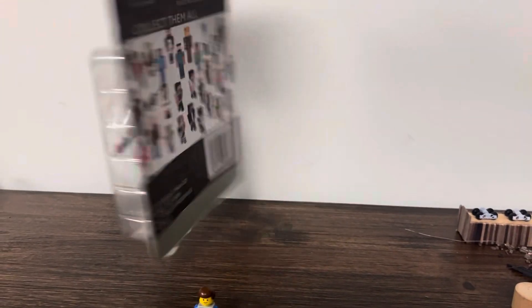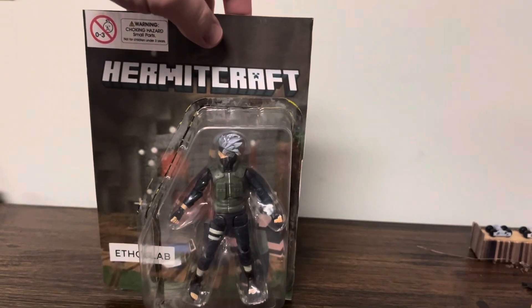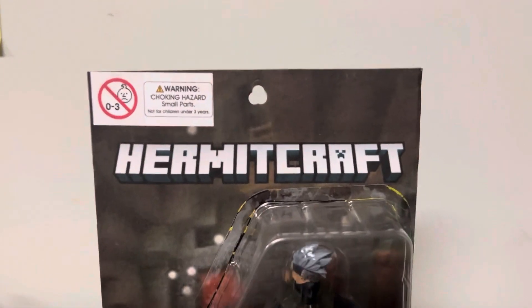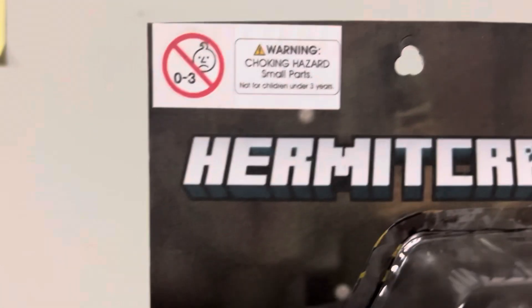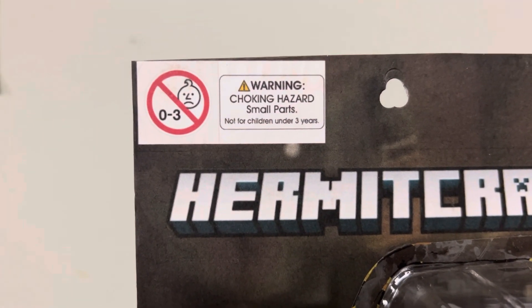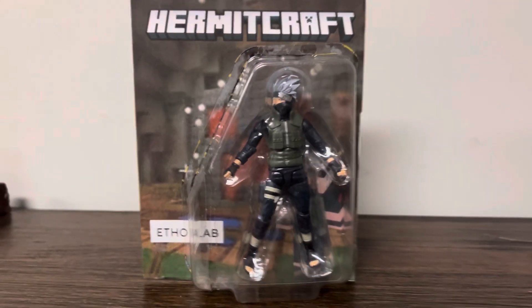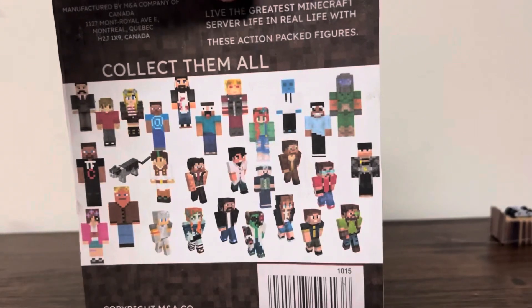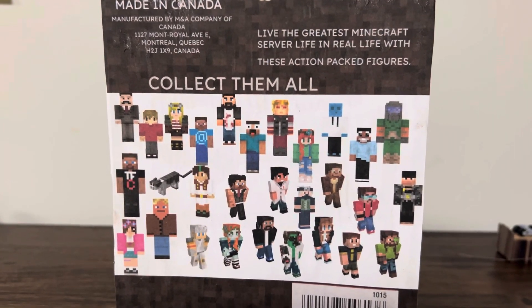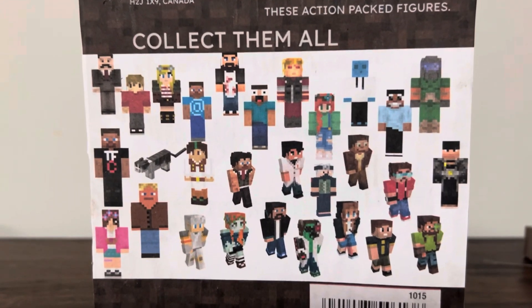It retails for $5.99 and is made in Canada. There are important things you need to know about this — not only is it about HermitCraft, but this is for none the free sad onions. It is the legendary EFOSLAB action figure. On the back, it says: 'Live the greatest Minecraft server life in real life with these action-packed figures.'